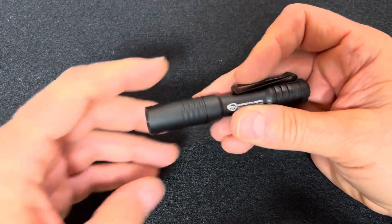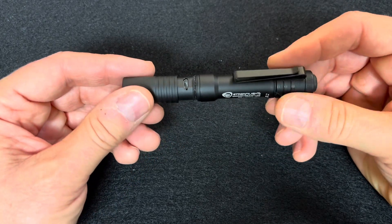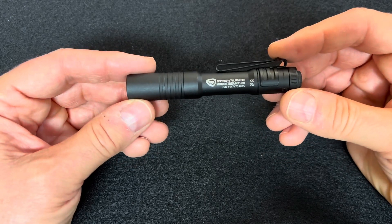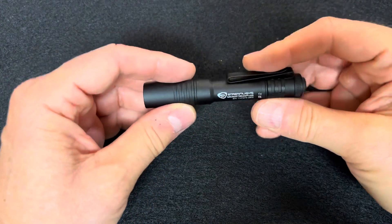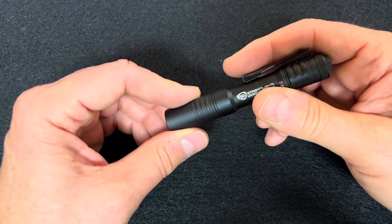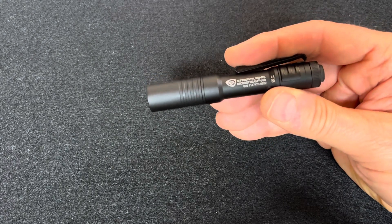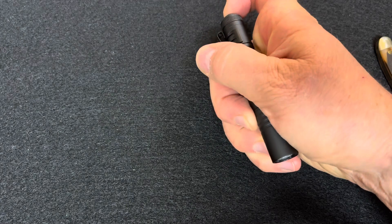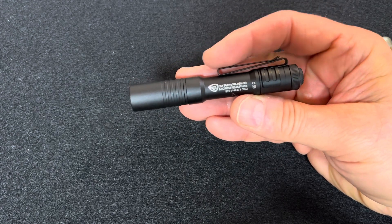I carried my Microstream — this is my latest one. I've lost several of these, so hopefully I'll keep this one around for a while. I really like it. I used it last night — my wife and I were coming home late from a baseball game and needed it to find our car in the parking lot. As I'm getting older, having a little bit of light in low-light conditions is really handy. It's just a basic light.